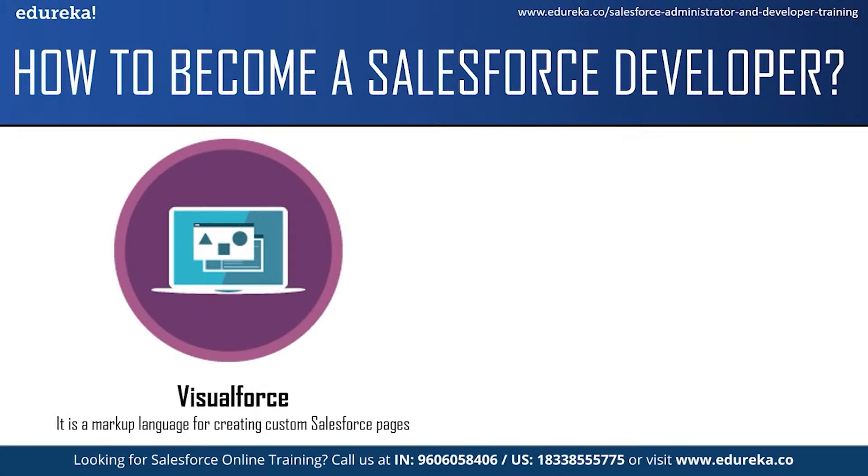Visualforce is a markup language for creating custom Salesforce pages. To build applications on the Salesforce platform, you need to know how to develop user interfaces and write application logic. As a Salesforce developer, you can develop the user interface using Visualforce — it's similar to using JavaScript or AngularJS to build user interfaces for a website. Visualforce can be used to build email templates, develop mobile user interfaces, generate PDFs of data stored in Salesforce, override standard Salesforce pages, develop custom tabs for your applications and many more.